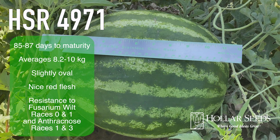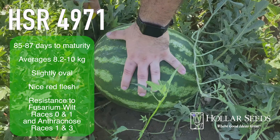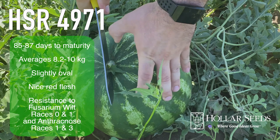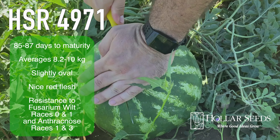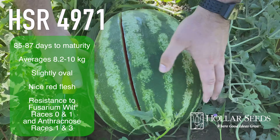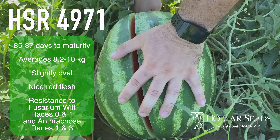HSR-4971 matures in 85 to 87 days, averages 8.2 to 10 kilos, is slightly oval, has nice red flesh, and also has resistance to fusarium wilt races 0 and 1, and anthracnose races 1 and 3.